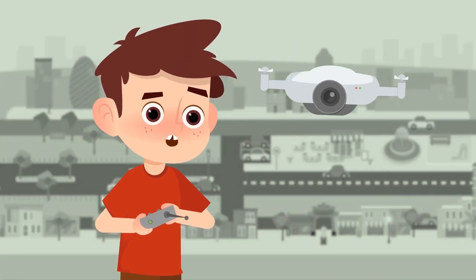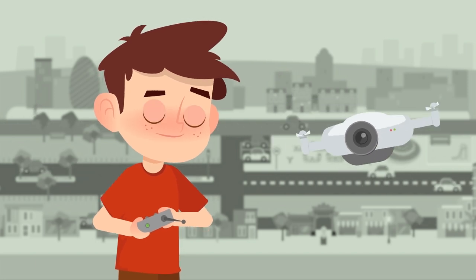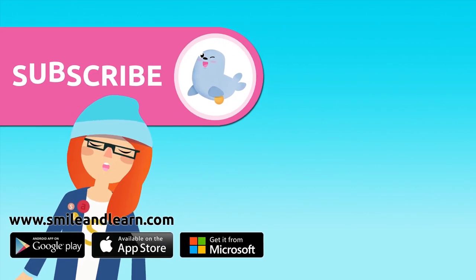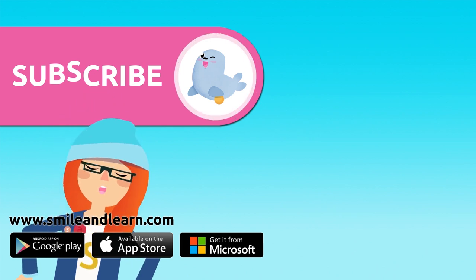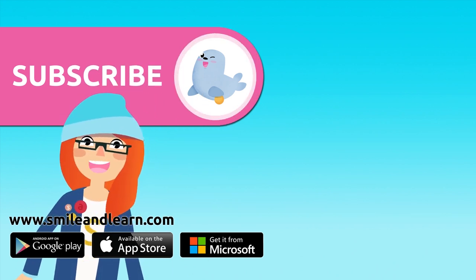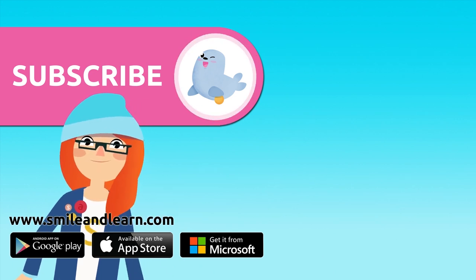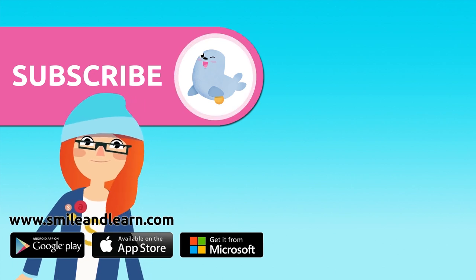That has been all about the city, friends — I hope you liked it! Did you like the video? We have so many more — subscribe by clicking on the seal! And if you want to keep watching more videos, click on the boxes. Keep going!